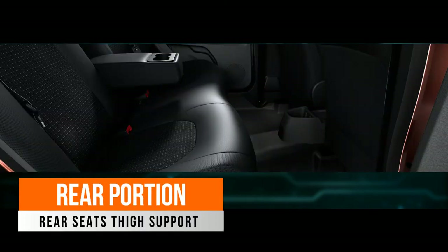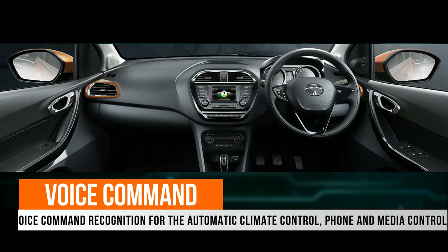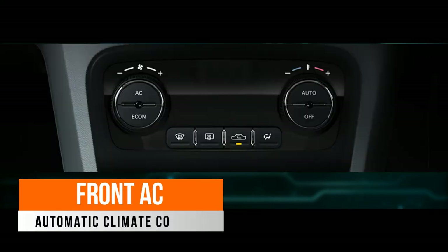There is a smartphone holder near the handbrake. The Tiago offers good under-thigh support for comfort. The infotainment system is by Harman, and the Tiago also has voice command for automatic climate control, phone, and media control. For safety, the Tiago has dual airbags. This is the automatic climate control unit.